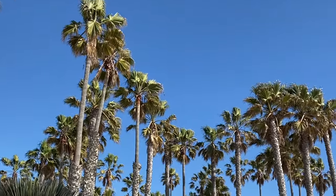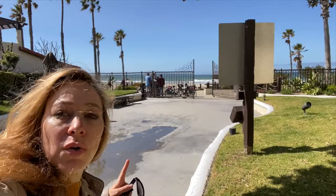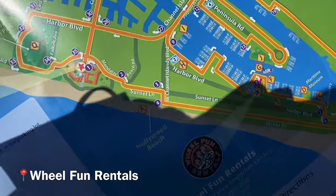It's Saturday and we're at the Embassy Suites Mandalay in Oxnard. We're going to rent bikes — the bike rental is right there. It costs $28 for an hour and we are going down the path on our bike adventure.